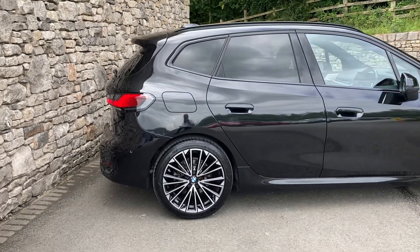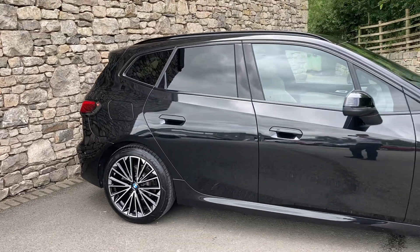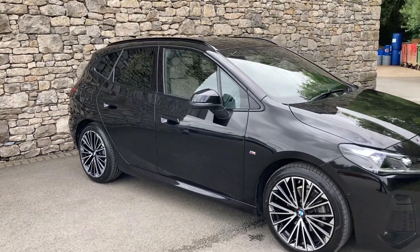Spec wise we've got a really good spec on this one. We've got the 19 inch diamond cut alloy wheels, we've got the comfort pack, we've got the technology pack, we've got the sun protection glass you can see on the rear of the car, and we've got the Harman Kardon sound system as well.